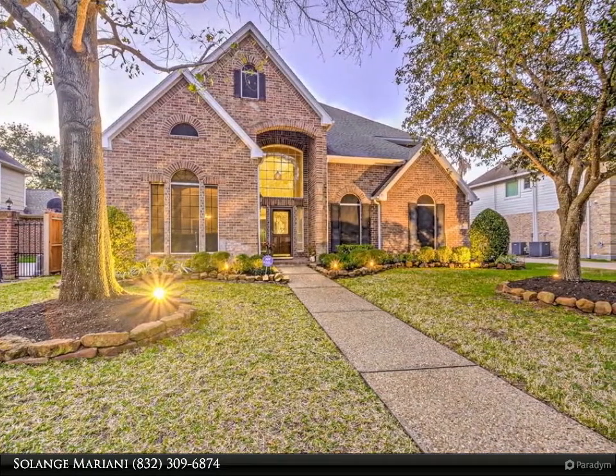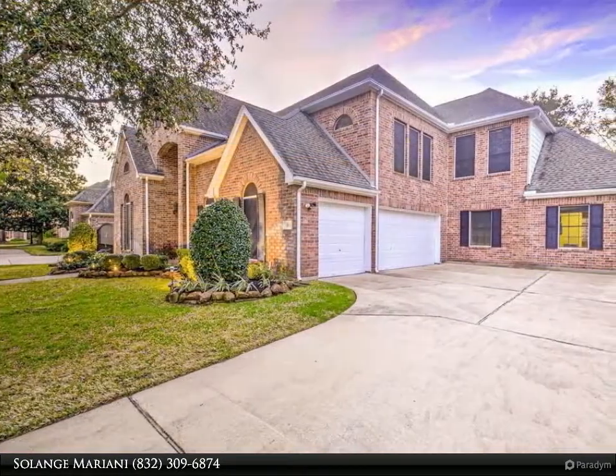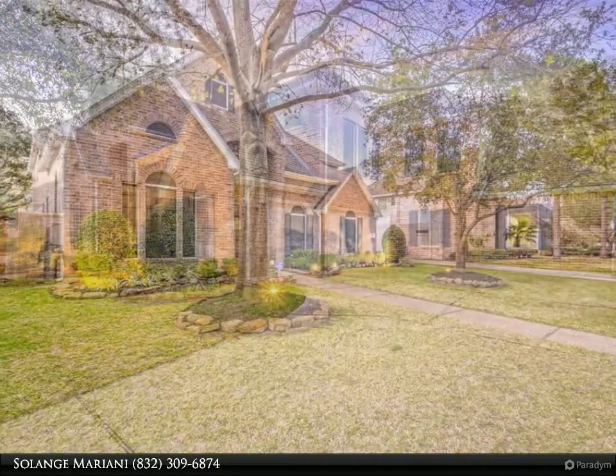A covered patio and grill area to enjoy outdoors and entertain your guests. The master bedroom is downstairs; the owners have been using this area as a playroom slash study area — a very convenient arrangement.